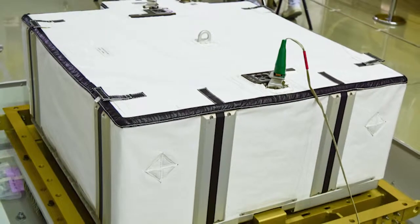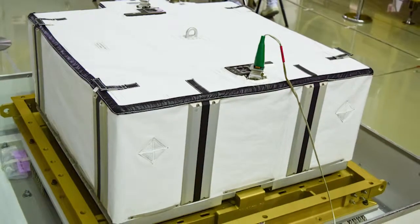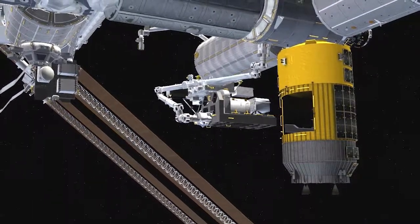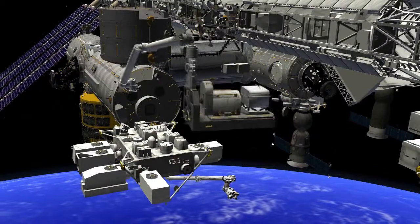Six lithium-ion batteries made the ride up in the unpressurized section of HTV. They'll get removed by the Dexter robot at the end of the month and positioned to be installed in a series of spacewalks and robotics procedures in early January.